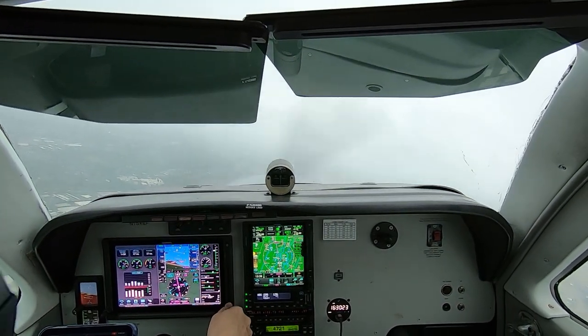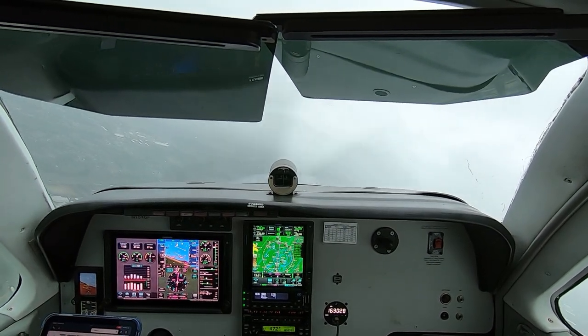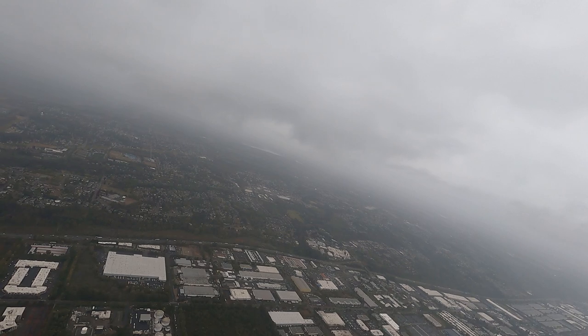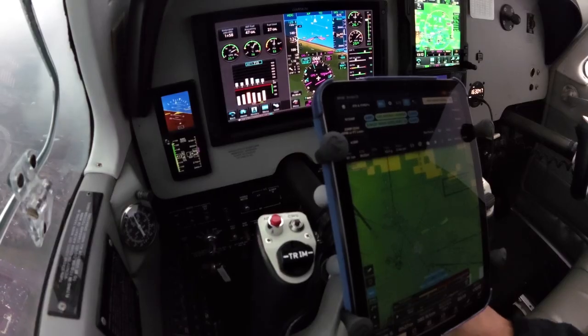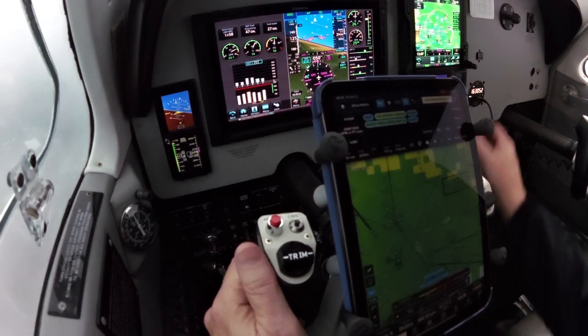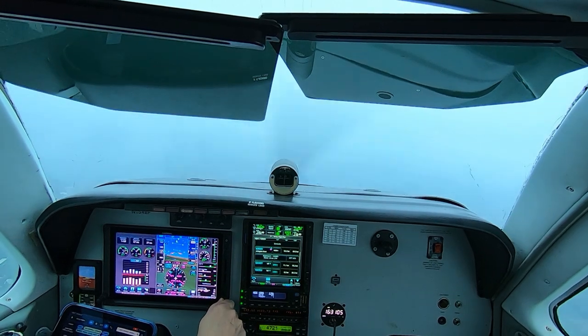As soon as tower hands you off to departure control, light pistons like my Bonanza are typically cleared to 4,000 feet and then vectored off the procedure toward your first en-route fix. On short local flights that remain in Seattle Approach Control's airspace, just after you switch from tower, the departure controller asks if you have the destination weather, NOTAMs, and your approach request. If you called the AWOS or ATIS on the phone before you asked for takeoff clearance, you don't have to scramble to collect that information during the busy departure phase of flight.